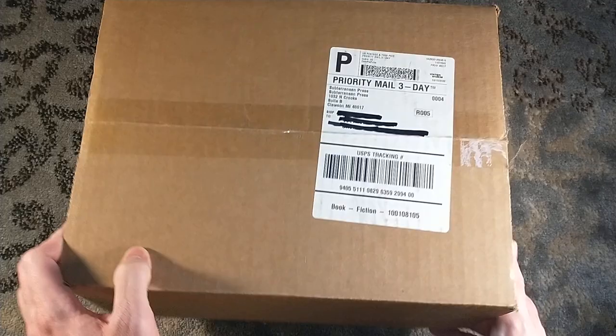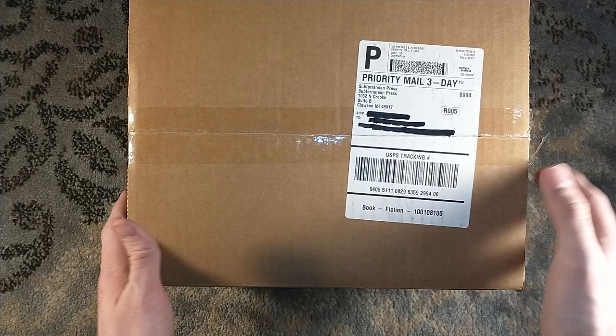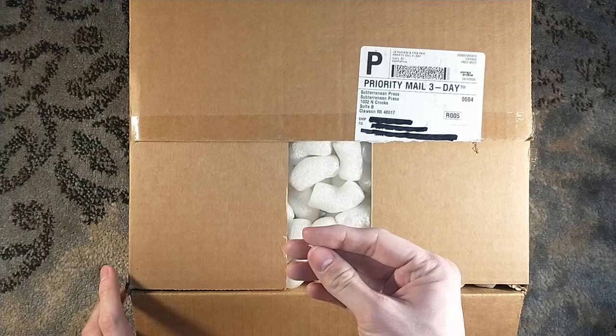Hello, and welcome to a Subterranean Press Unboxing. It's a big one. It's a heavy one. It's a two-book set from Jeff Vandermeer — it's the Ambergris Trilogy.